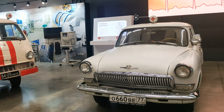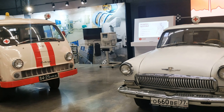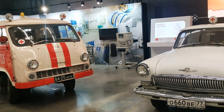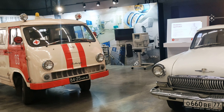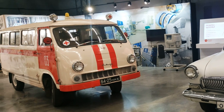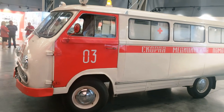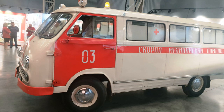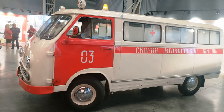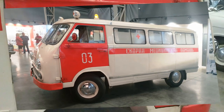The solution to this problem became possible only with the advent of a new class of cars called minibuses. The first of them, the RAF 977, entered the production line of a plant in Latvia in 1962, and almost immediately the plant began producing its medical modification, the RAF 977i, the retrofitting of which was carried out in one of the workshops of the same plant.